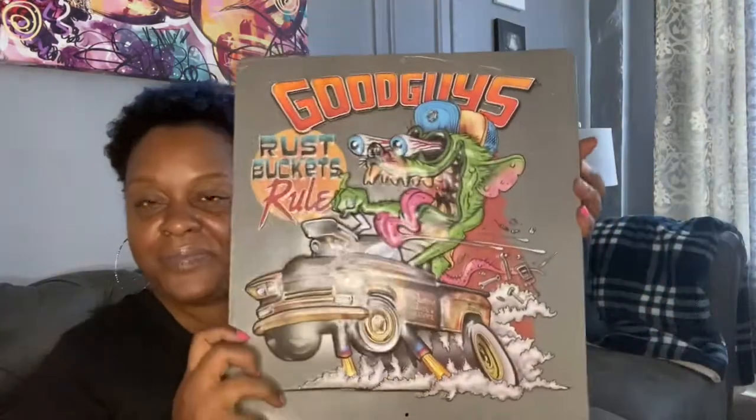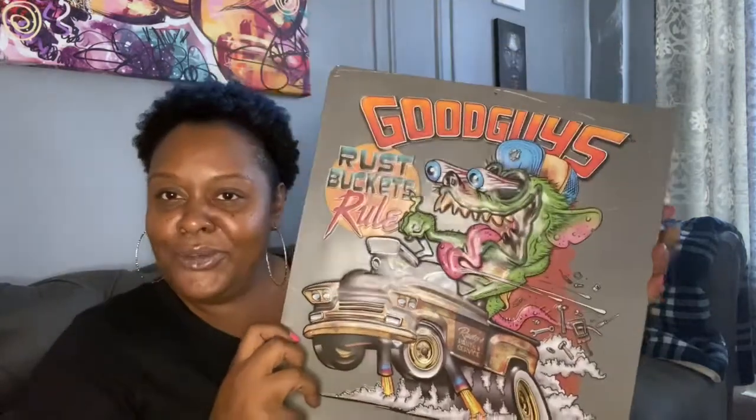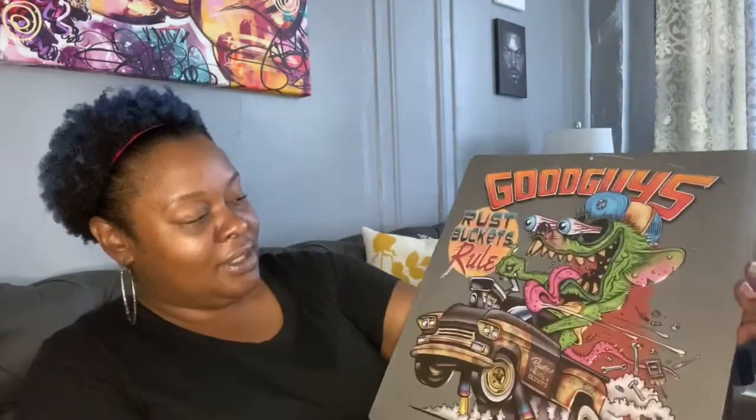So the first thing I saw was this Good Guys art piece. It's cute. He's 22, so we'll get to his personality. So I picked that.